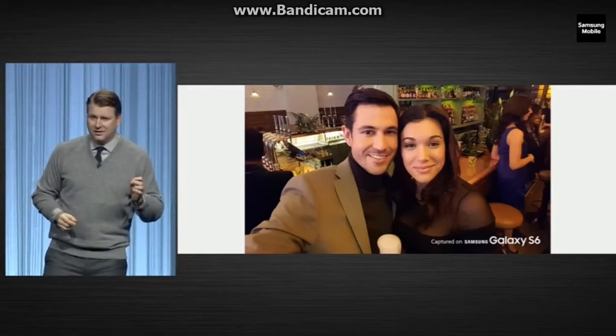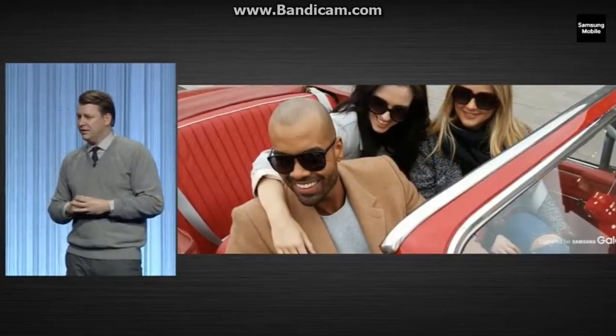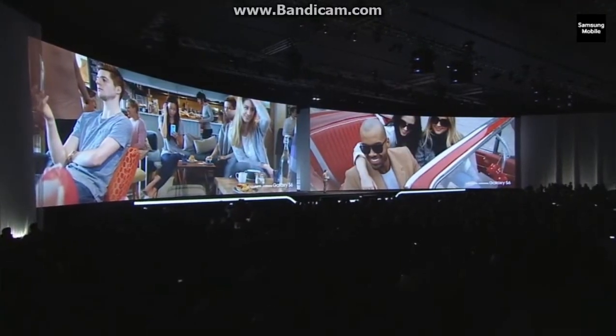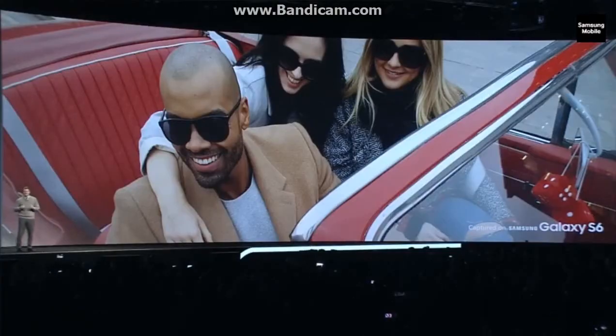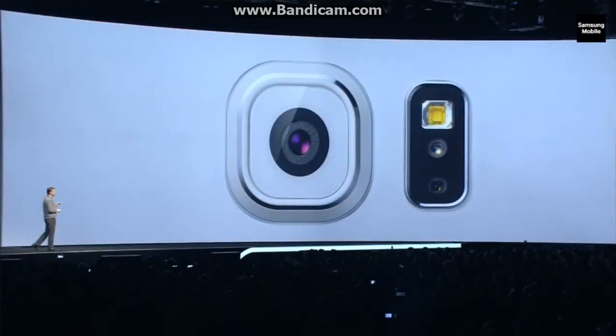No front camera is as powerful as this — it is a remarkable achievement. And don't worry, we didn't forget the back. You're looking at the level of quality you get with the rear camera. Look at the crispness, the rich colors, the details in the background. It has a 16 megapixel sensor and the same amazingly bright f1.9 lens.